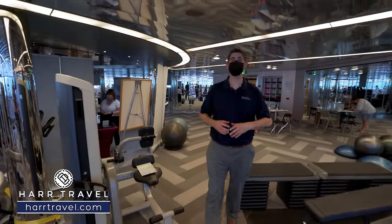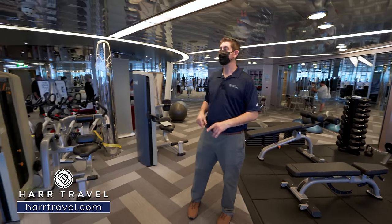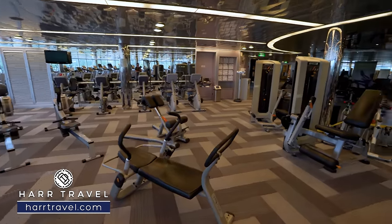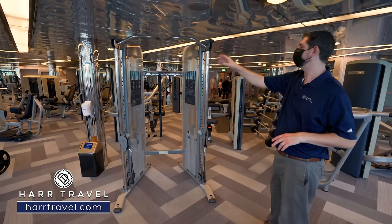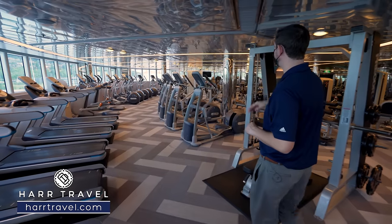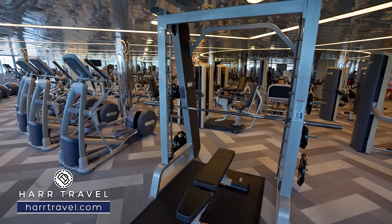Now we're just inside the fitness center — a really robust fitness center for a ship this size. You have free weights, balance balls, exercise balls, stair steps for aerobics, and spin bikes for classes. They do quite a few different class options. Holland does a lot of long-term cruising and I love that you have a fitness center like this. You have circuit machines all the way around, a Smith machine, treadmills at the very front looking out the front of the ship, ellipticals, stair steppers, and bikes. It combines perfectly with everything else on the cruise.